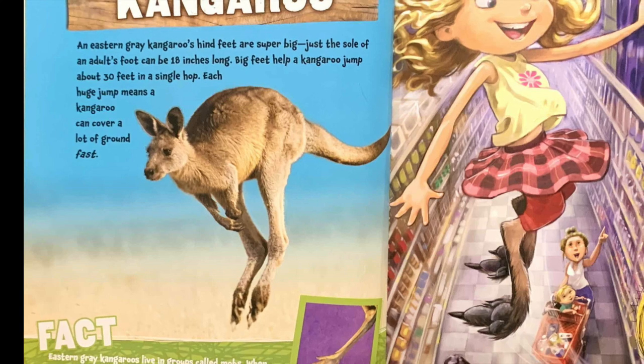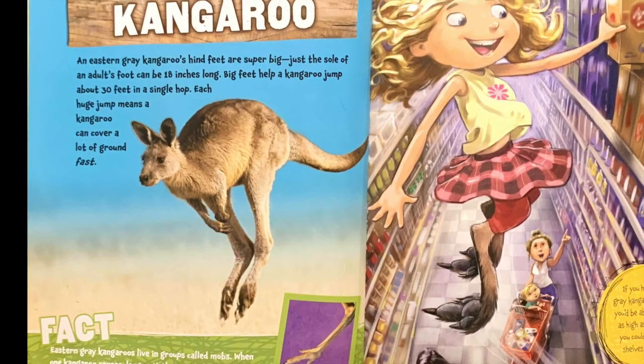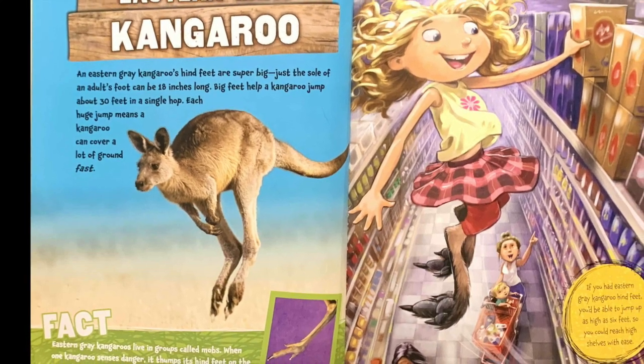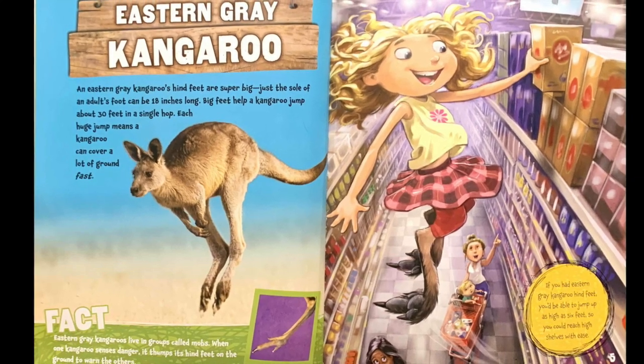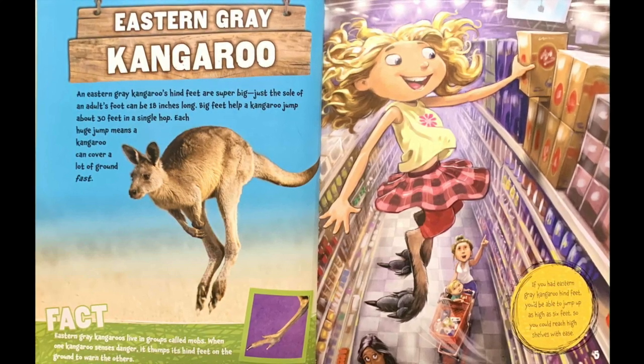Fact: eastern gray kangaroos live in groups called mobs. When one kangaroo senses danger, it thumps its hind feet on the ground to warn the others. If you had eastern gray kangaroo hind feet, you'd be able to jump up as high as six feet so you could reach high shelves with ease.